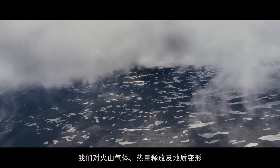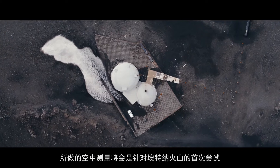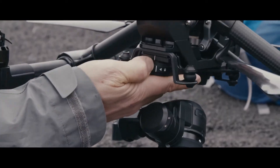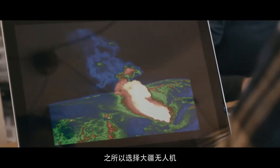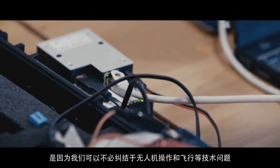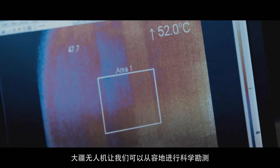Our measurements of gas, deformation, and heat — by virtue of being from the air — will be the first of their kind on Mount Etna. We're choosing the DJI drones because they allow us to forget about all the technical problems associated with getting the drone running and flying, and allow us to focus on making our scientific measurements.